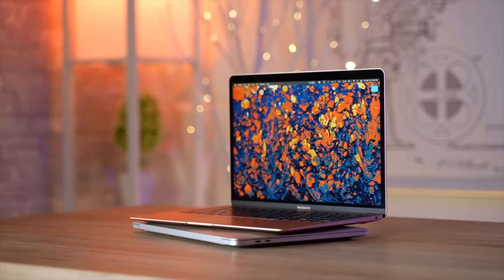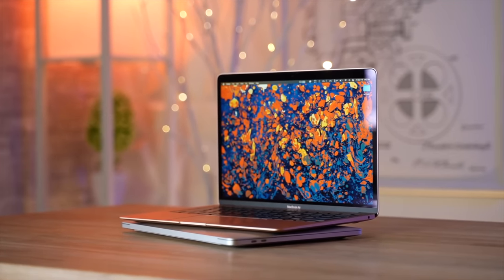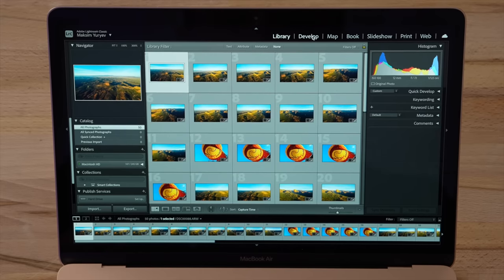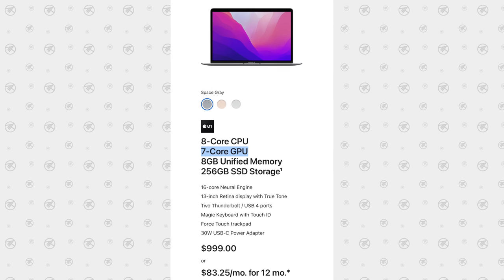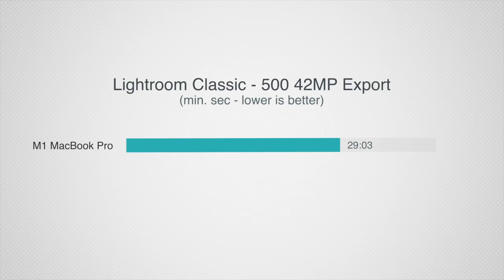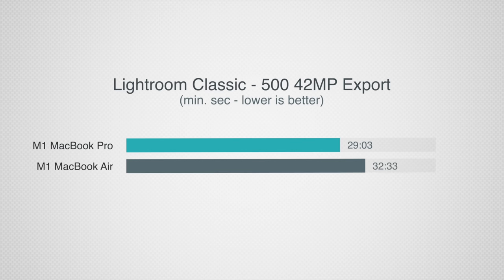I've owned an M1 Air and Pro since they launched, and I consistently choose to use the Air, even for 4K video editing and high-resolution RAW photo editing — and that's even with me having the base 7-core graphics M1 Air compared to 8 cores in the Pro. I did some extreme tests to see just how much slower the Air was: I converted 500 42-megapixel edited RAW files to JPEG, and the Air was just a few minutes behind.